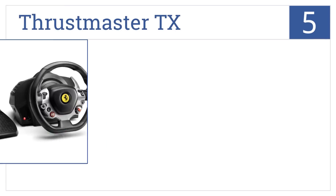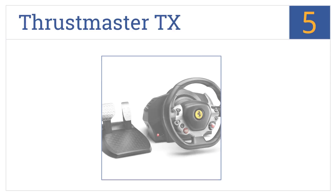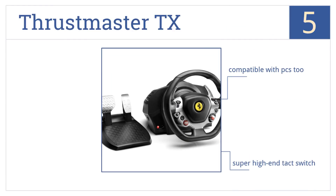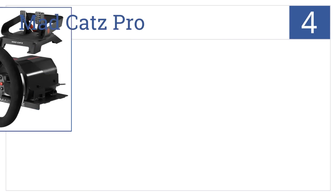At number five, the Thrustmaster TX has a beautiful Ferrari emblem in the middle of the steering wheel and features metal gas and brake pedals for true racing aficionados. It's compatible with PCs too and comes with a super high-end tact switch, but there's nowhere to plug in a headset.